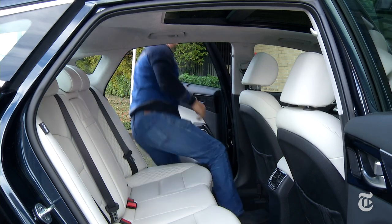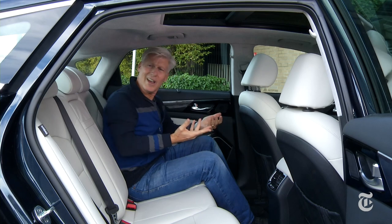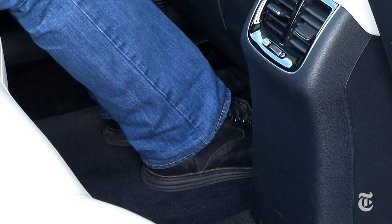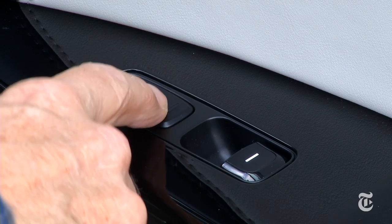At 5'9", with the car adjusted for a driver my size, there is an awful lot of room in the back. Kia claims Cadenza's interior is the most spacious of all the main competitors, and not all of them offer this impressive piece of glass.